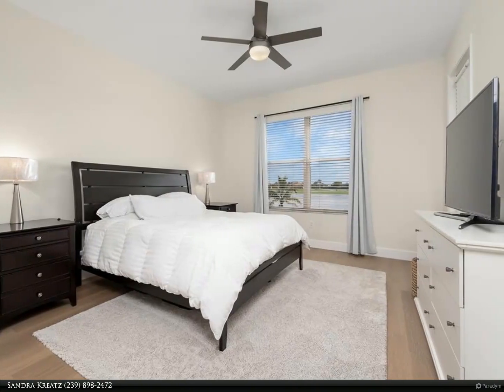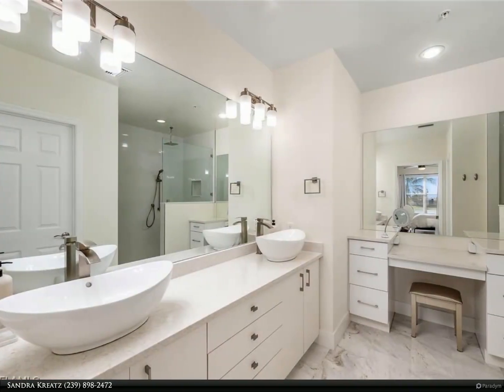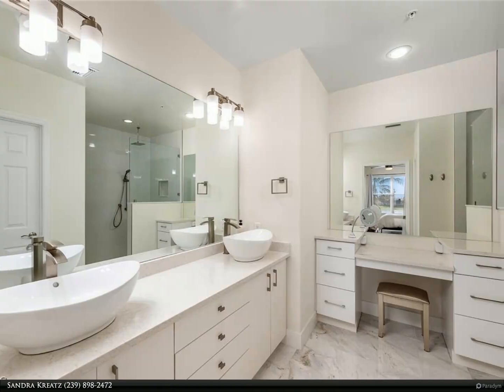New light fixtures and fans, oversized double garage, storage closet on your floor, electric hurricane shutters, and new AC installed in 2023.